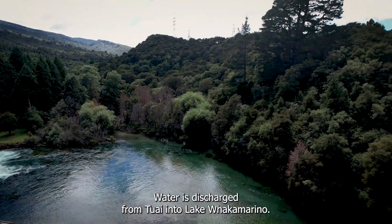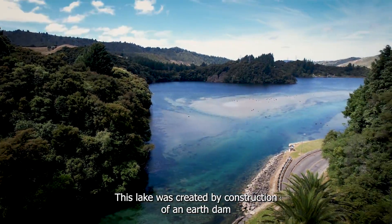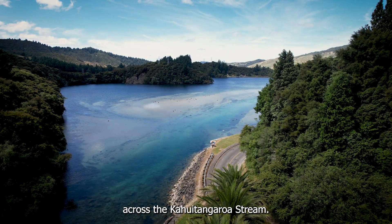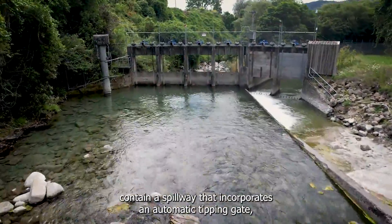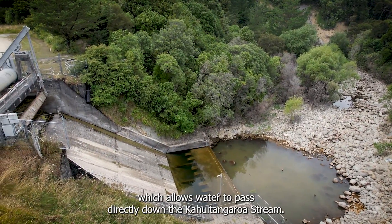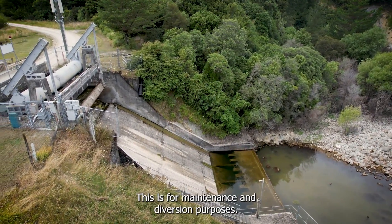Water is discharged from Tūai into Lake Whakamarino. This lake was created by construction of an earth dam across the Kahuitangaroa stream. There are no flood gates, though the dam does contain a spillway that incorporates an automatic tipping gate, which allows the water to pass directly down the Kahuitangaroa stream.